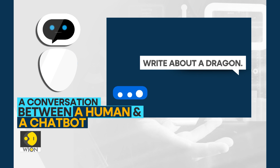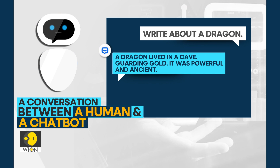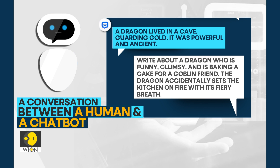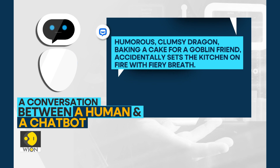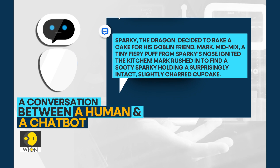Asking the chatbot to write about a dragon got me a simple, generic reply — the AI had too little to work with. But when I added lots of detail, the chatbot created a much richer, more vivid story. All you need is to be detailed to get your desired result.